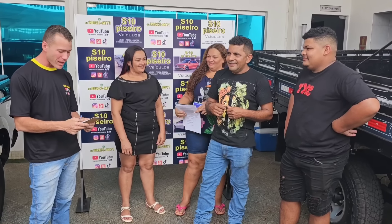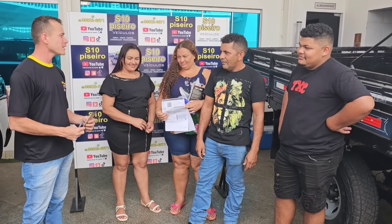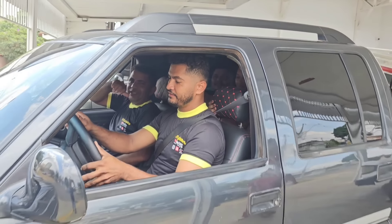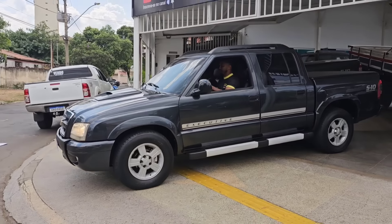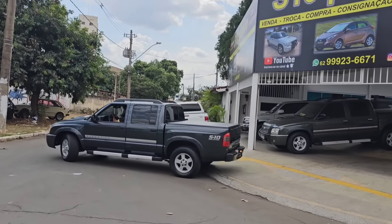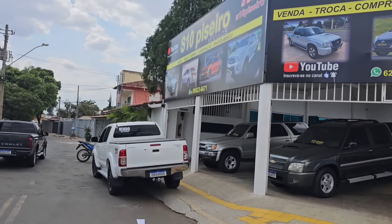A galera está descendo para o Tocantins na nave. Fé em Deus, vai dar tudo certo, irmão. S10 Piseiro torrou mais uma hoje — vem buscar a máquina aqui na S10 Piseiro. A bichona agora vai andar, vai estourar no mundo. Essa foi embora — vamos partir para outra.